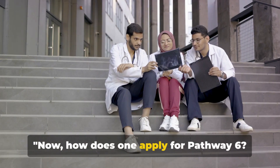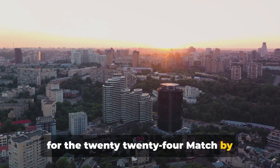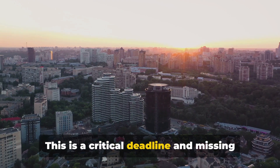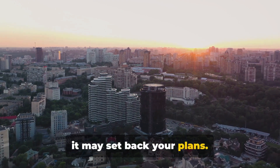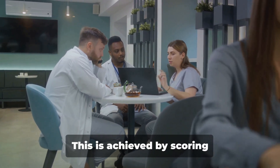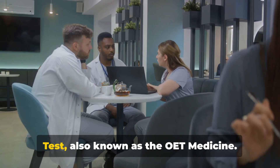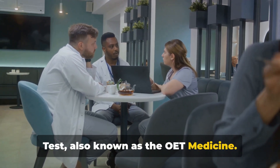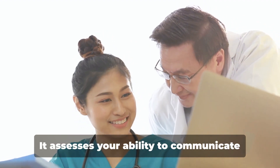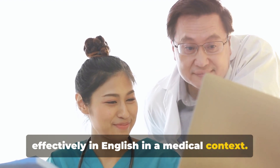Now, how does one apply for Pathway 6? Firstly, you must submit your application for the 2024 match by January 31, 2024. This is a critical deadline and missing it may set back your plans. Next, you must meet the communication skills requirement. This is achieved by scoring satisfactorily on the Occupational English Test, also known as the OET Medicine. The OET Medicine is a language test designed for healthcare professionals. It assesses your ability to communicate effectively in English in a medical context.